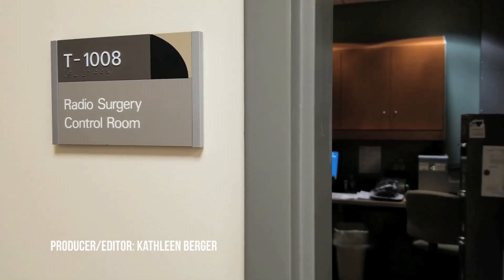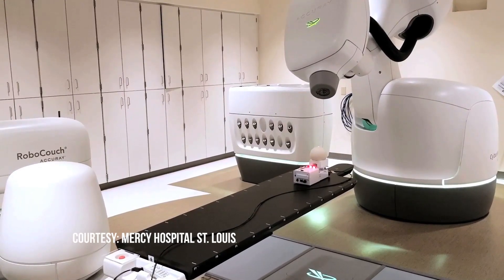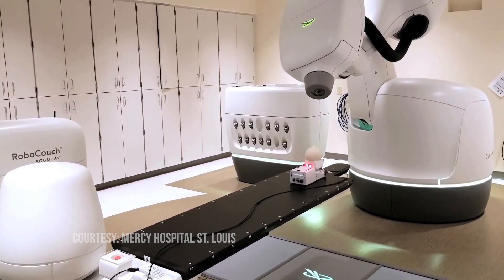It really couldn't have been simpler. There's no hands-on, there's no machine touching you, there's no pain, there's very little noise. In fact, they play music to soothe you and entertain you while you're going through the treatment.